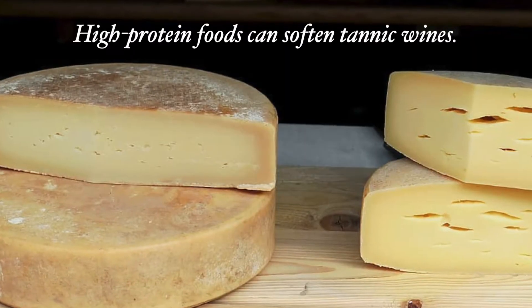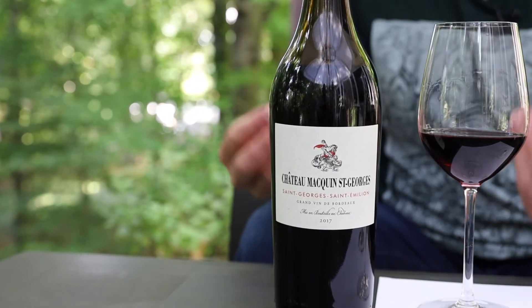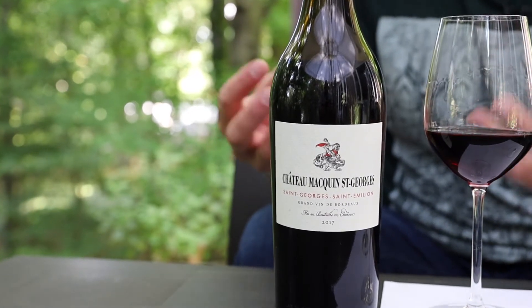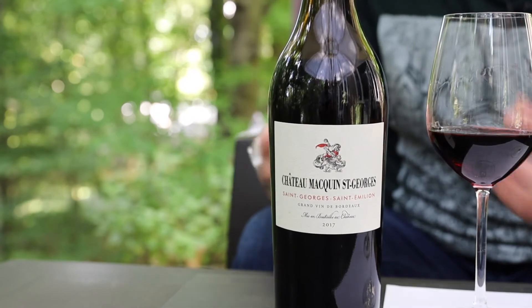Pair it up with some meats or even some hard cheeses and it would smooth right out. That's a tasty but youthful Saint-Emilion that I think is really going to need some time to show its best, or you could pair it up with some really high protein food to bring it up to speed.